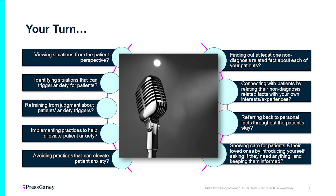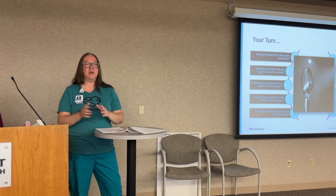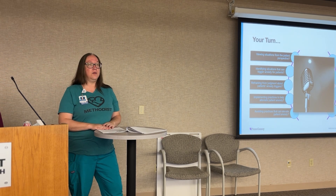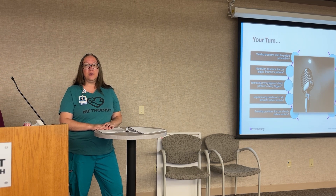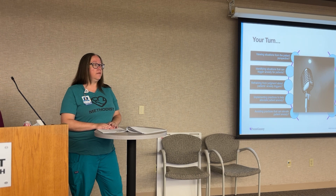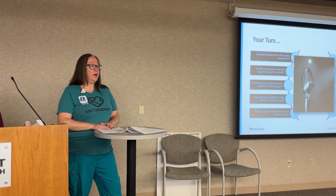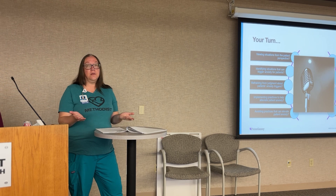Showing care for patients and their loved ones by introducing yourselves. A lot of times we may only talk to the family and not the patient, or only talk to the patient and not the family. We want to make sure we're talking to everybody in the room — and if appropriate, ask questions in front of family members. Include them in conversations. Ask if they have concerns, offer them a drink or a blanket: 'Is there something we can do to help make your stay more comfortable?'